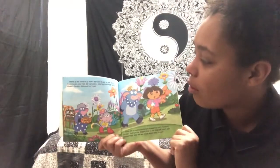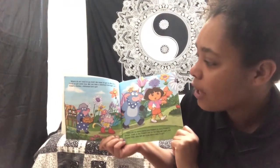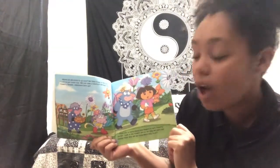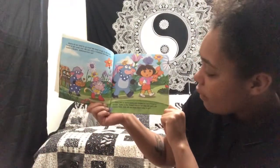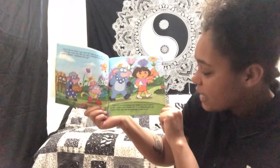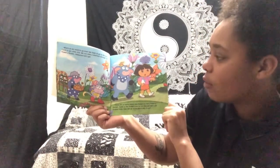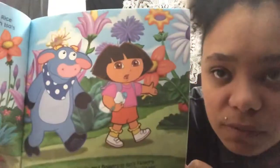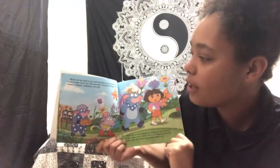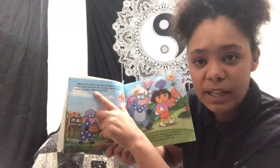Where do we need to go now? We have to go to the rice fields to get some rice. We can take a shortcut through Issa's flowery garden. Vámanos! Let's go. There are so many plants and flowers in Issa's flowery garden. Some of the flowers are so tall that we can't see around them — how will we know which way to go? Some of those flowers are as tall as trees. And here Dora says vámanos — we remember vámanos means let's go.